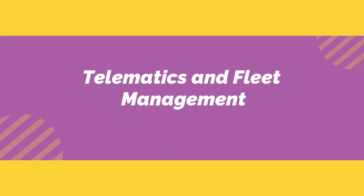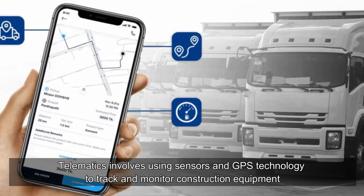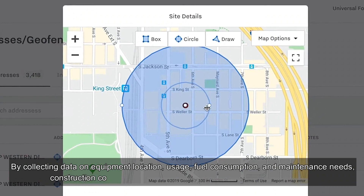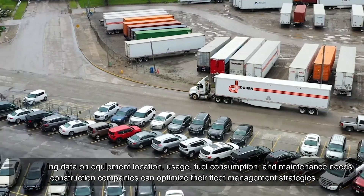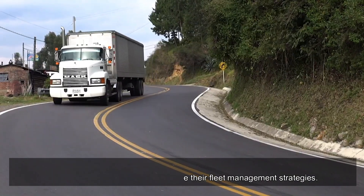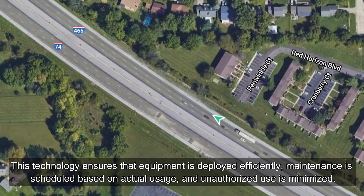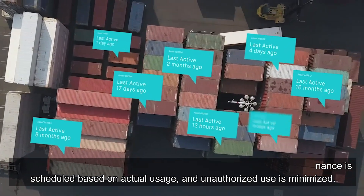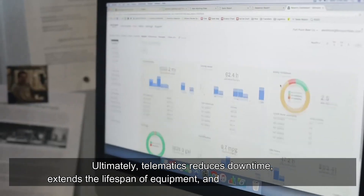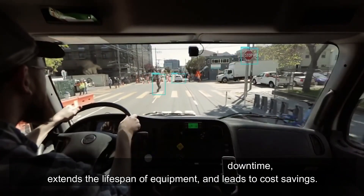Telematics and Fleet Management. Telematics involves using sensors and GPS technology to track and monitor construction equipment. By collecting data on equipment location, usage, fuel consumption, and maintenance needs, construction companies can optimize their fleet management strategies. This technology ensures that equipment is deployed efficiently, maintenance is scheduled based on actual usage, and unauthorized use is minimized. Ultimately, telematics reduces downtime, extends the lifespan of equipment, and leads to cost savings.